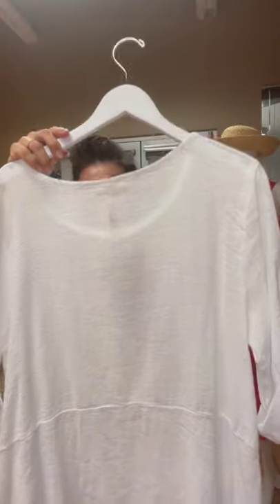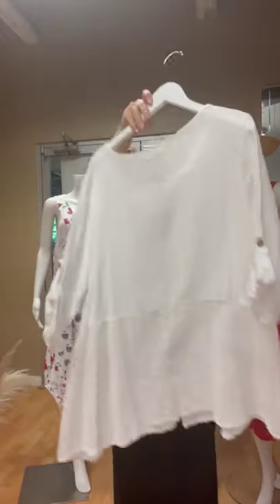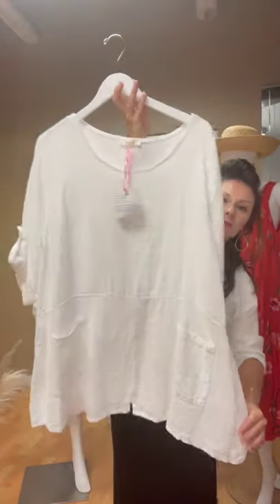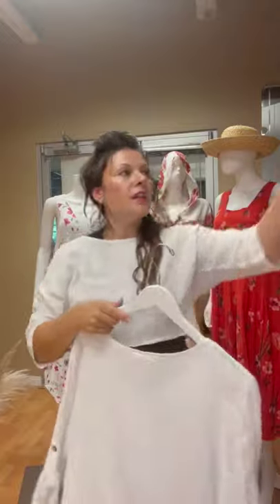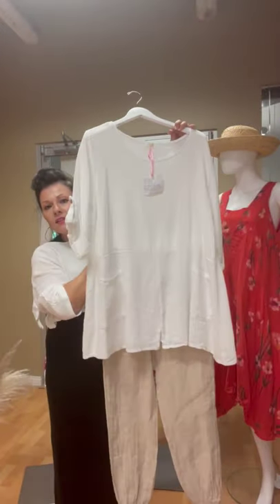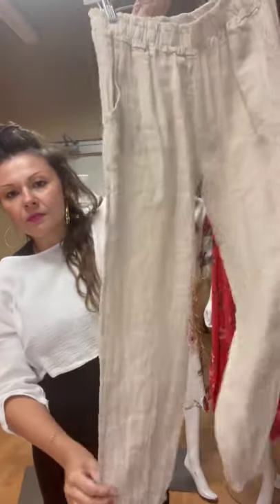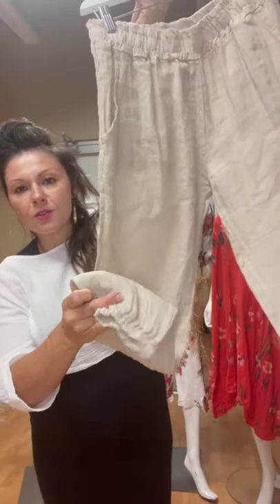And then we've got this tunic — I love this one. So this one is actually 52% cotton, 48% linen — really nice and light, and it's a really nice length. I paired it with these little linen joggers — I think it's really cute, makes a really nice silhouette.